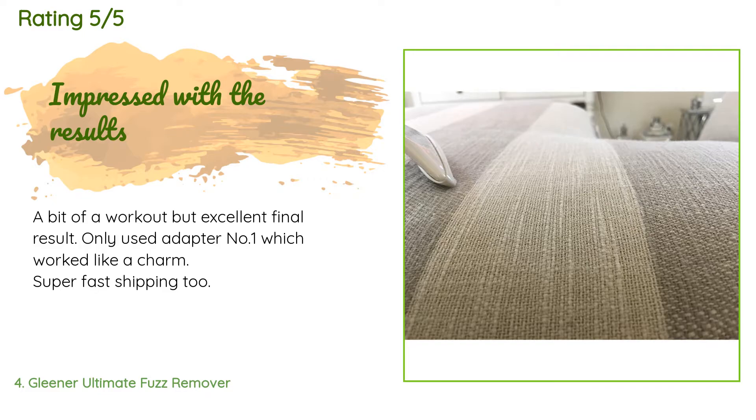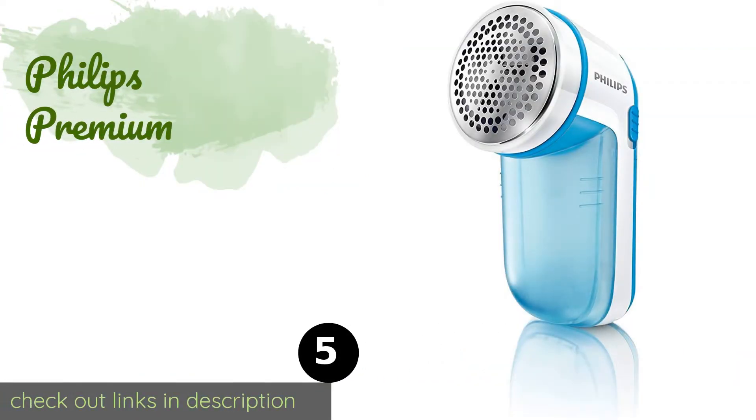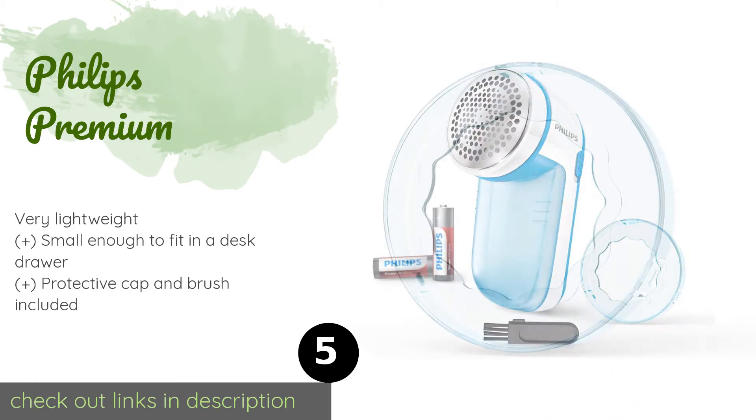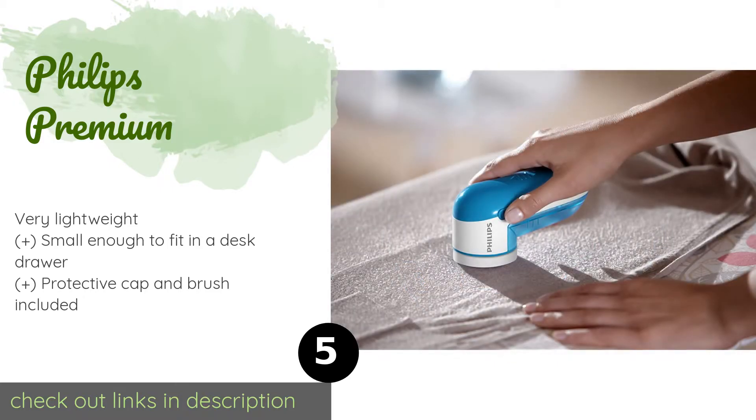A customer said: A bit of a workout but excellent final result. Only used adapter number one, which worked like a charm. Super fast shipping too. Number five is the Philips Premium. Spinning at nearly 9,000 RPM, the Philips Premium gives you the power you need for both general garment care and emergency quick fixes.